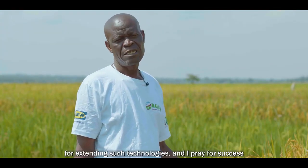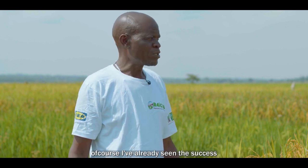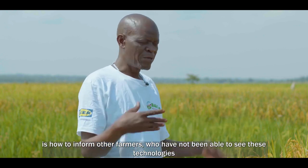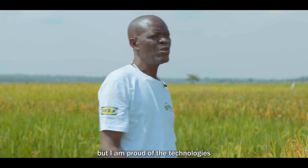Thank you very much. I really thank Kilimo Trust for extending such technologies and I pray for success, because I've already seen the success. It is only remaining to inform others who have not been able to see these technologies.